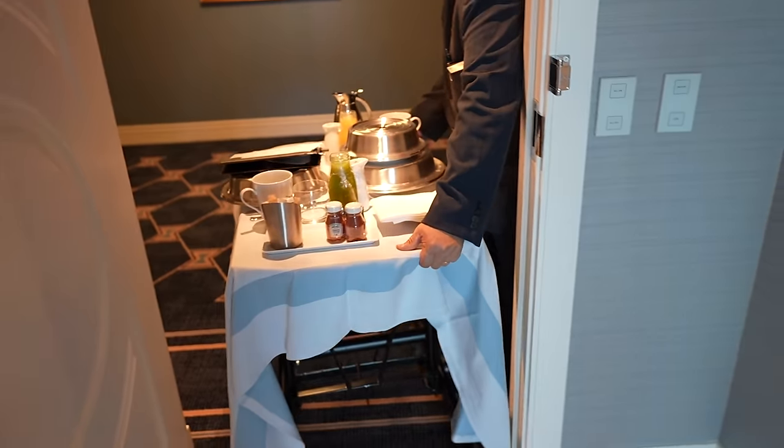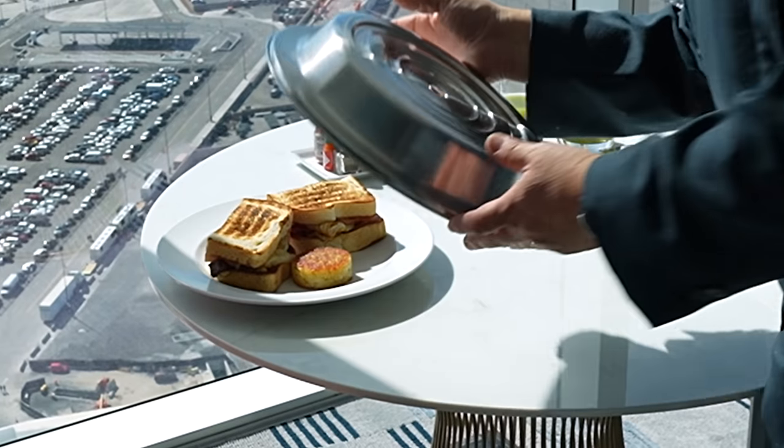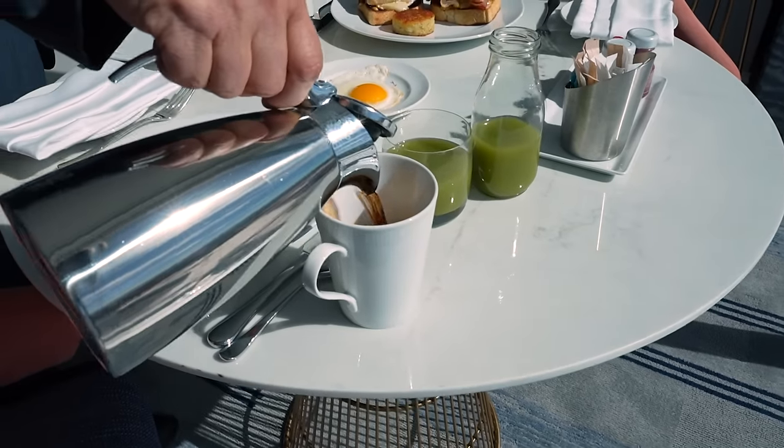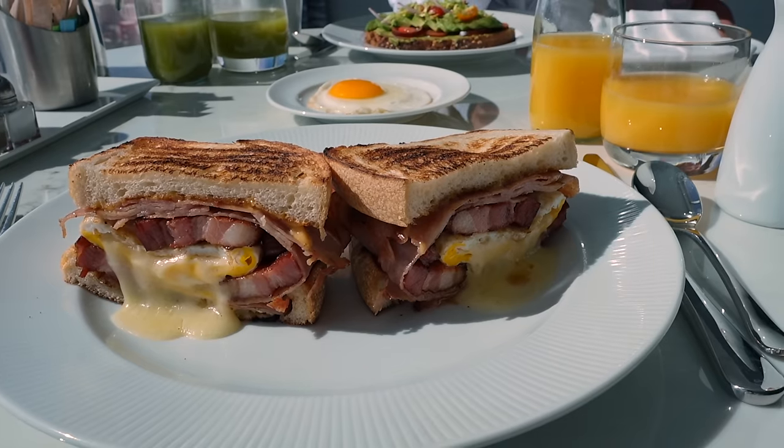Let's get some room service. Room service comes as it should — on a white tablecloth, and he sets it up for you. Starting our day with coffee. Diana had avocado toast. I chose this breakfast sandwich. And both items were so good.